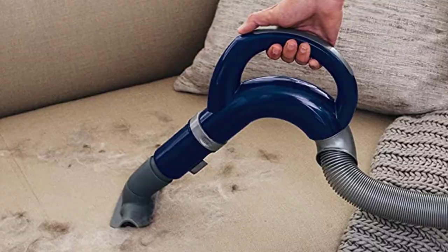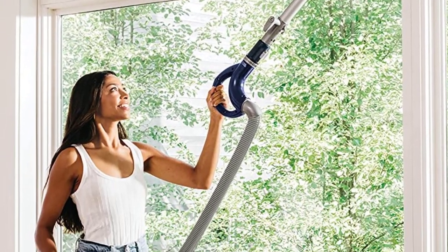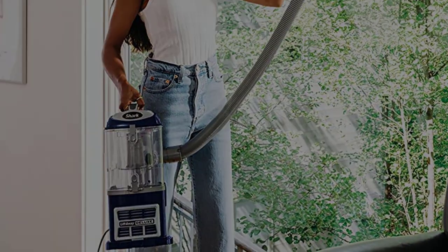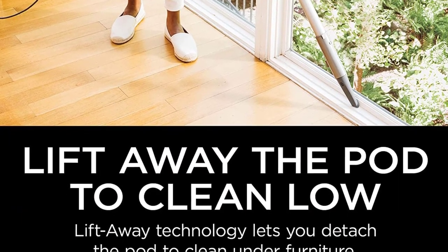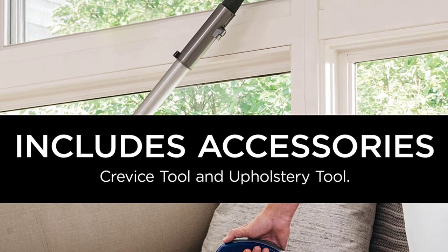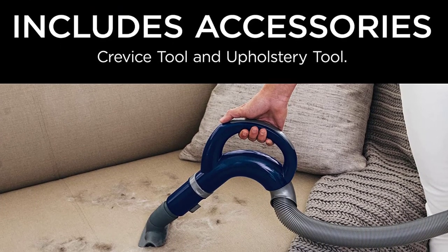The 25-foot cord is among the shortest on the vacuums we tested, and Parisot wishes it were longer — she ended up having to keep plugging it into different outlets to reach different parts of the rooms. Though she was testing at her mother's house, and suspects if you were cleaning a smaller apartment, the cord would be fine. But she concludes: if you're looking for a lightweight, versatile vacuum cleaner that can tackle both hardwood floors and carpet, the Lift-Away is for you.